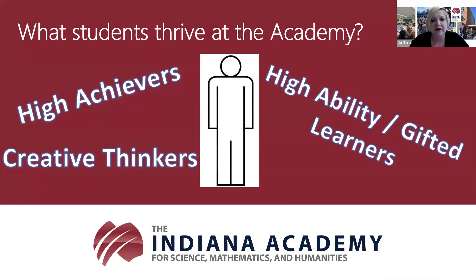What students tend to arrive at the academy? There are three specific categories of students who are looking for academic and social growth: high achievers, creative thinkers, and high ability or gifted learners. Our high achievers are the students who typically get A's. They really enjoy school, complete all of their assignments on time, are interested and attentive, tend to learn with ease or relative ease, and are highly alert and observant.